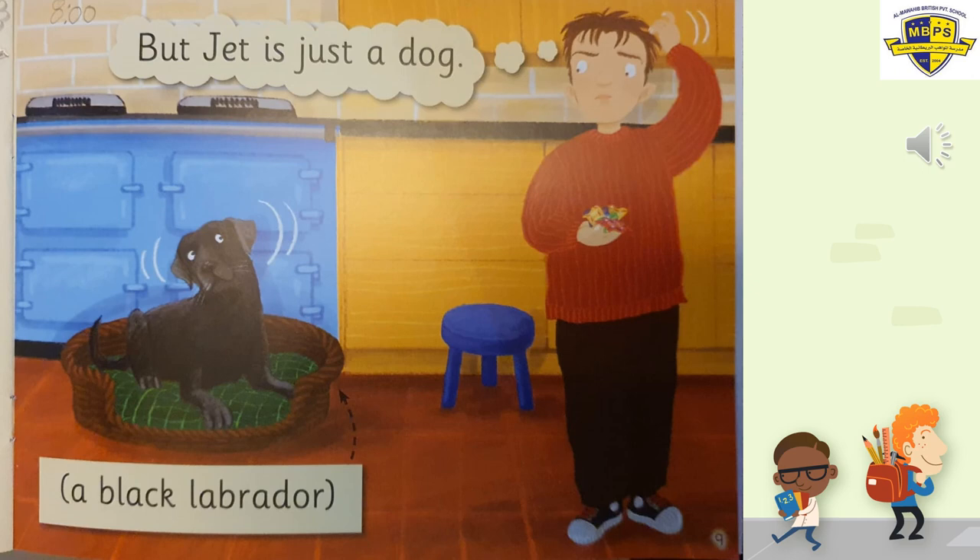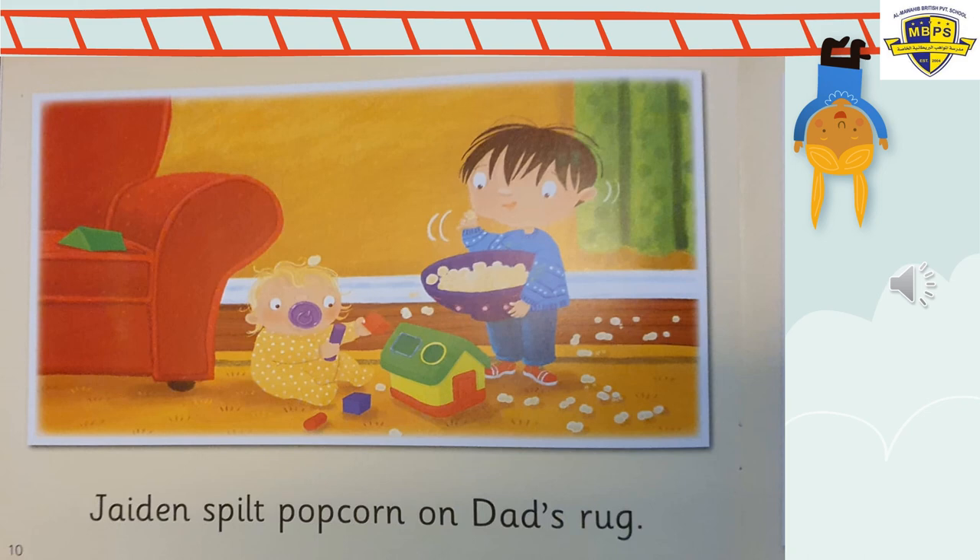Page number nine. Daddy's thinking: 'But Jett is just a dog — a black Labrador.' A Labrador is a kind of dog. There's also an Alsatian, a poodle — they all look different. But this kind of dog is a Labrador. Do you think the dog can do something like that? I don't think so. Why does Jaden keep doing wrong things?